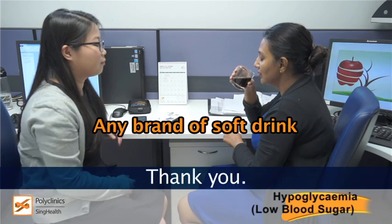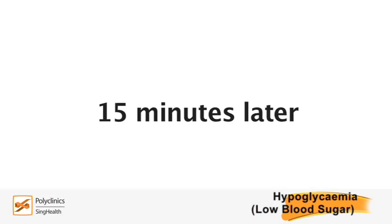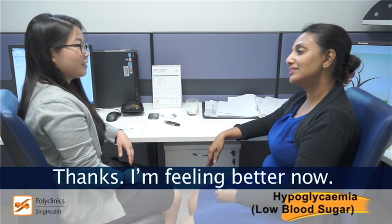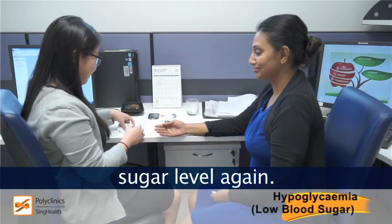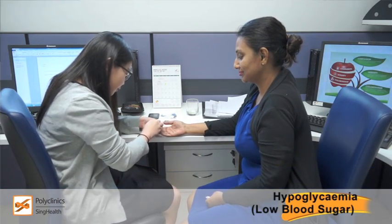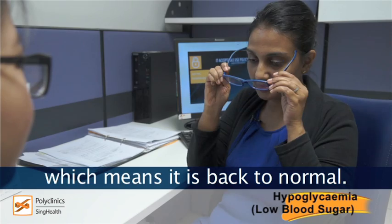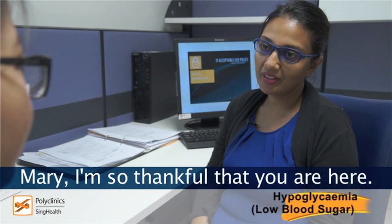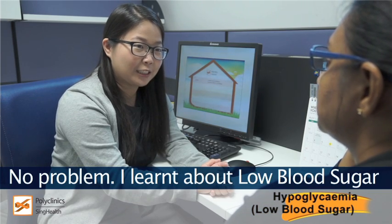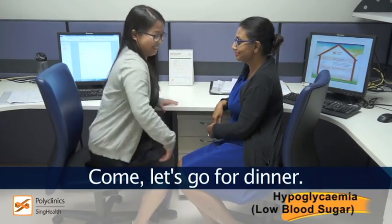Thank you. Thanks, I'm feeling better now. That's good. Let's check your blood sugar level again. Low blood sugar level is now 4.1, which means it's back to normal. Mary, I'm so thankful that you are here. No problem. I learnt about low blood sugar the hard way too, so I know what to do. Come, let's go for dinner.